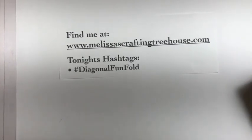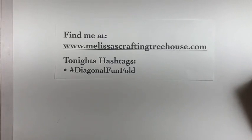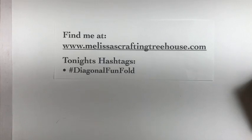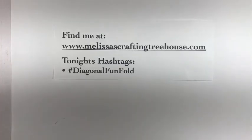As I looked into StreamYard, I was trying to set it up and I can't use it in an event without the paid version, so oh well. I'm going to have to look for another option — so we're still doing my regular old flip. The hashtag for tonight is hashtag diagonal fun fold — a bit of a mouthful, but that's what you'll use if you'd like to be entered into a drawing for the card I'm making today.